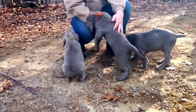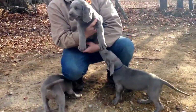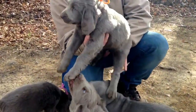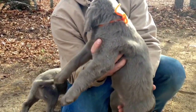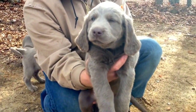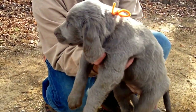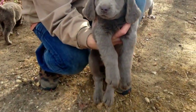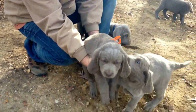We'll start out with orange — the orange long hair. This is the orange collar. All three of the long hairs we have are female. The three long hairs we have are red collar, orange, and pink. Orange is right there in the middle as far as size goes. You can see her running around.